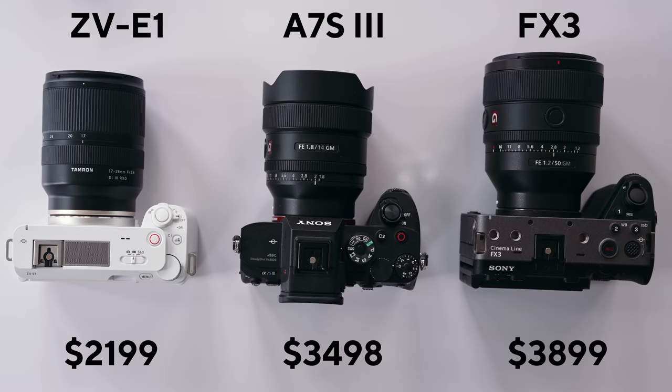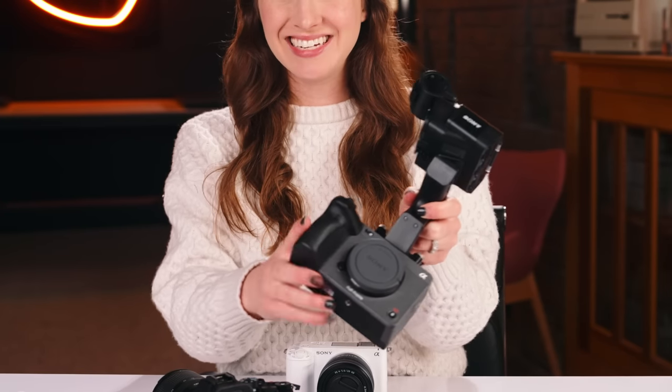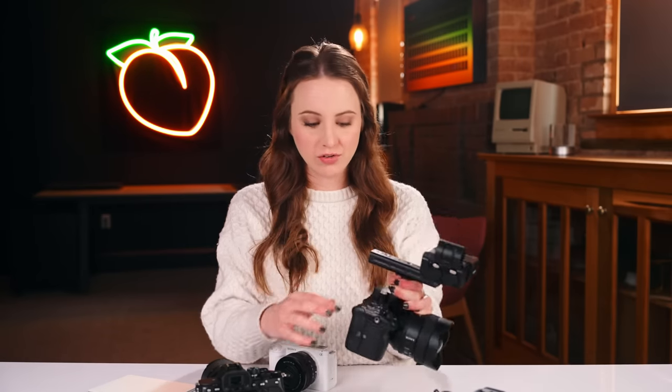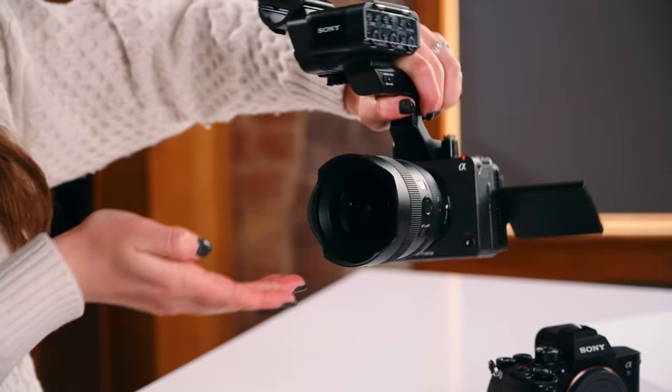This is the Sony FX3. Sony was like, let's throw an audio top handle on it, have a more boxy design with more rigging and more mounting options. They changed the software interface to be more video friendly. The button layouts and in general there's more video features — like more obvious tally lights that let you know that you are for sure recording. Makes the FX3 more video first.